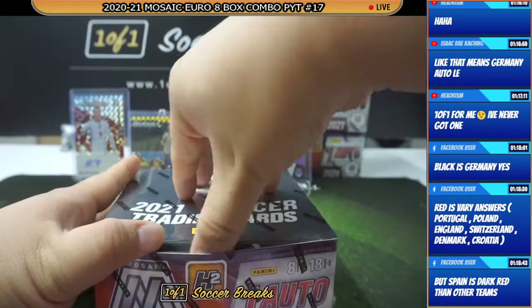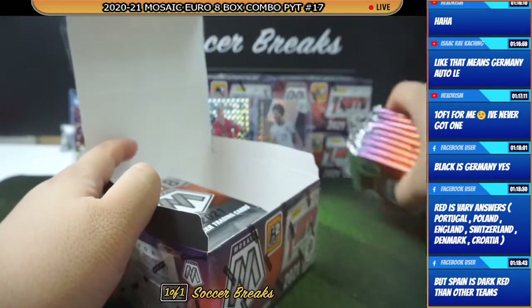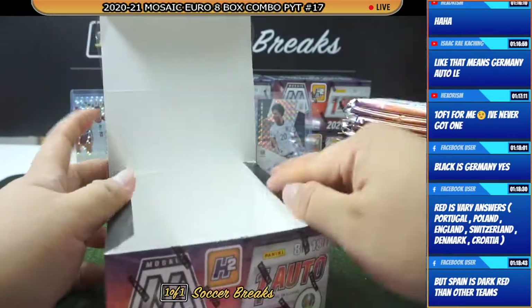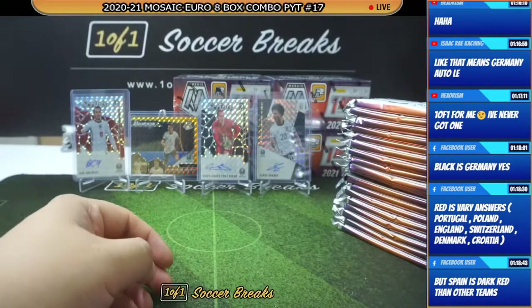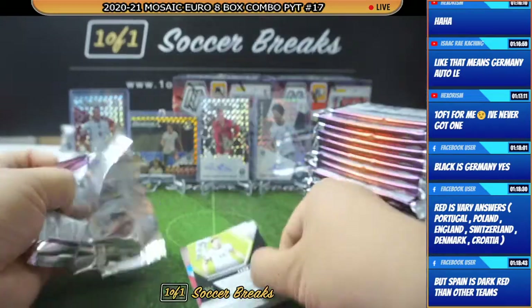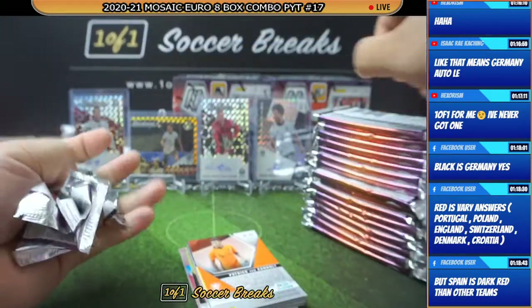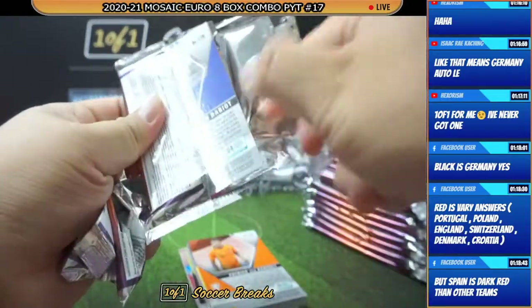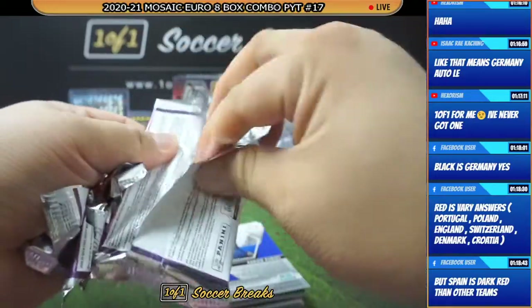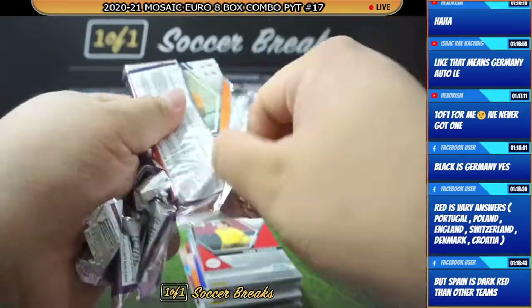Alright, first H2 box. I think the only one-of-one I have put out of Mosaic Euro is the Rooney one-of-one autograph. Shouldn't be that hard, right? There are lots of one-of-ones in this — autographs and base cards as well.